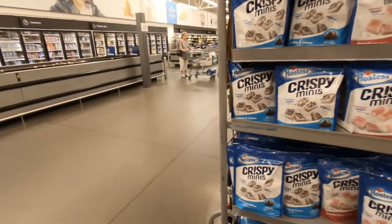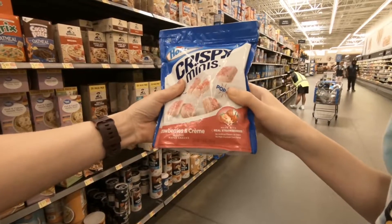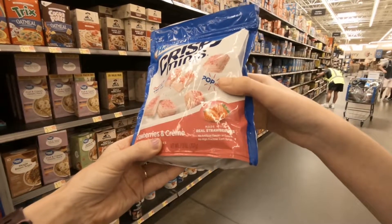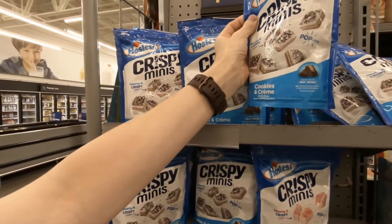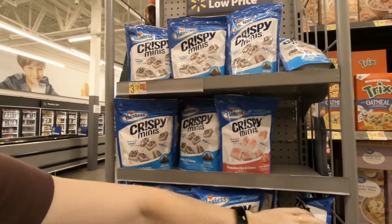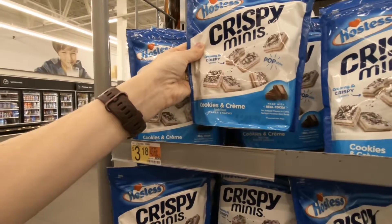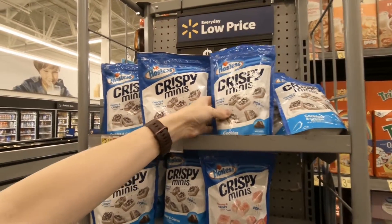They have a nice display here. Charles, if you look at this package - I'm trying to find the ounces - we've got seven point three ounces on this one, and this one is four ounces. It looks like the four ounce comes in the Crispy Minis cookies and cream. Interestingly, there's only one price on these even though they're two different sizes.